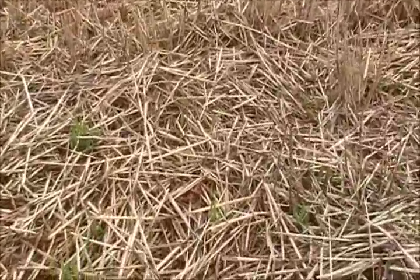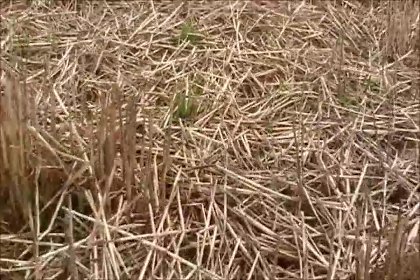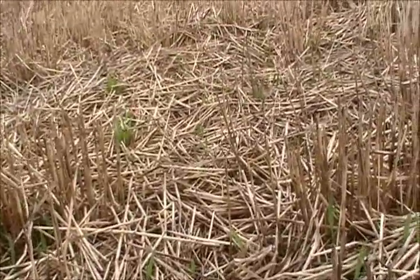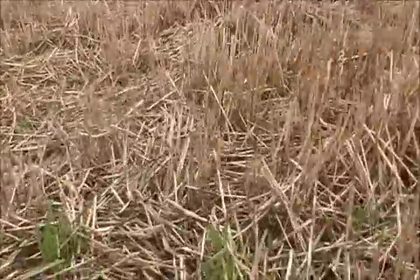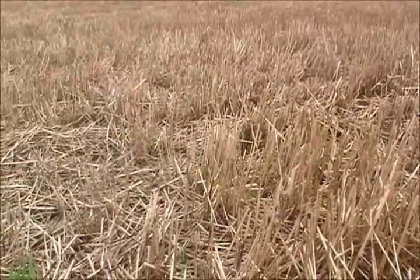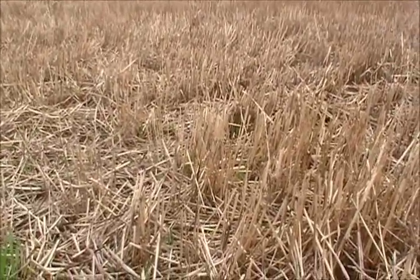If we look over here, there's some area that was quite bare. There's straw here now because that's come from out of the back of the harvester where the crop was harvested. Our defining line is pretty well through here — chaff was not spread on the left-hand side, but was spread on the right.